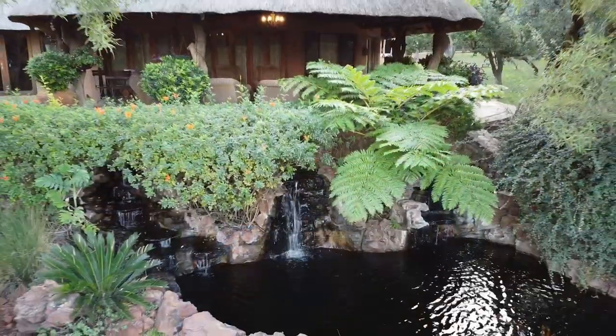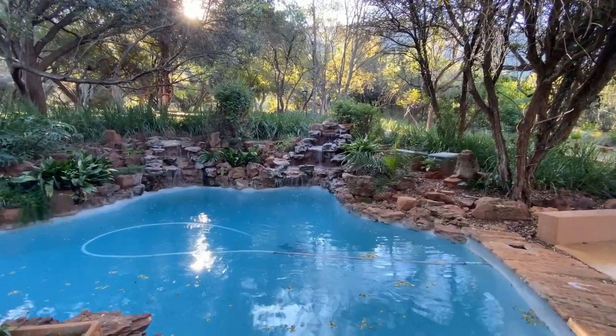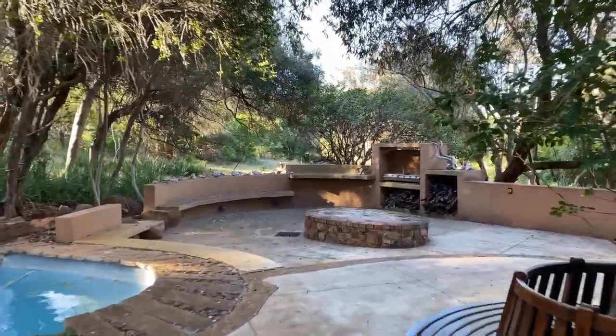The patio also overlooks a huge koi pond with several small waterfalls. The adjacent pool is magnificent and blends into the natural environment, also with three water features, not to mention a large boma with a gas braai surrounded by tropical plants.